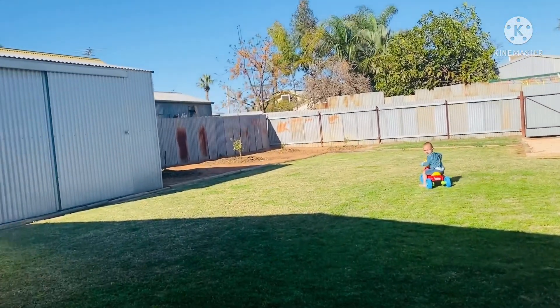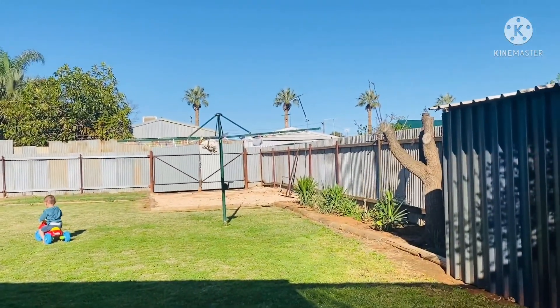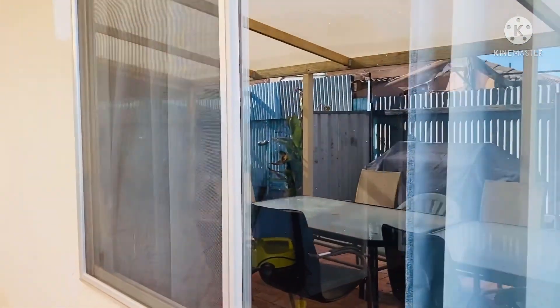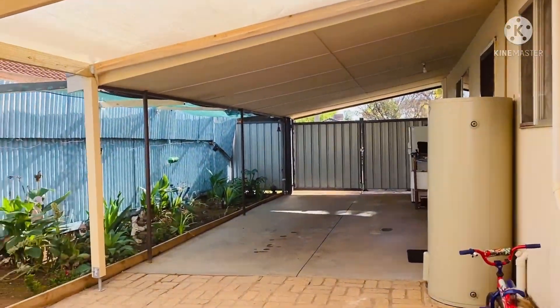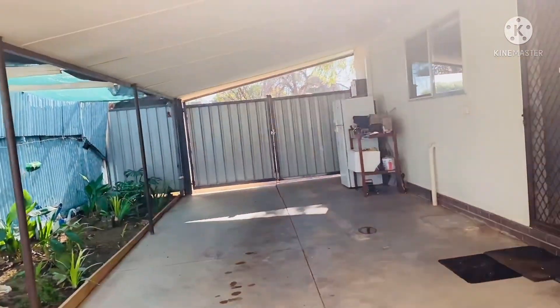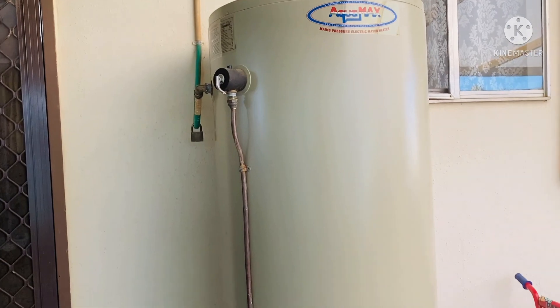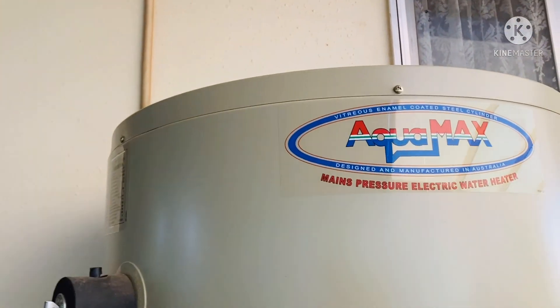So that's it guys, that's our house — we've shown you the outside and inside of the house, front and back. And this is our hot water system — it's a special electric water heater.